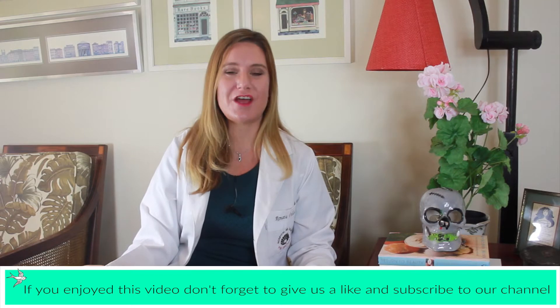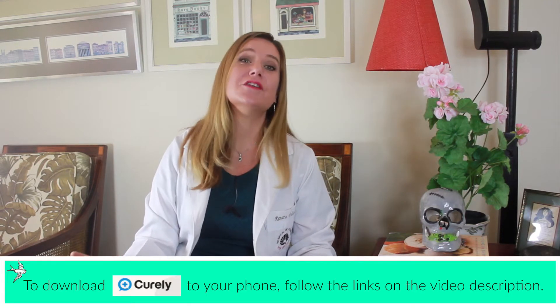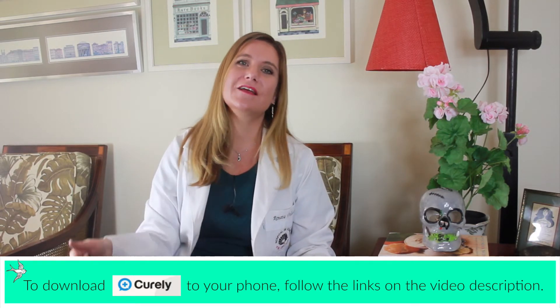I hope this helps. If you liked this video, don't forget to give us a thumbs up and subscribe to our channel. You can also ask your own question directly to me through the Curely app. To download Curely to your smartphone, just follow the links below in the description of this video. I hope to see you there. Thanks for watching.